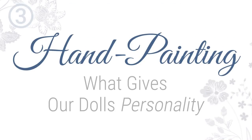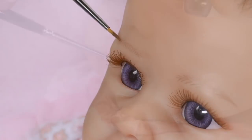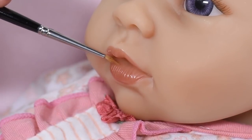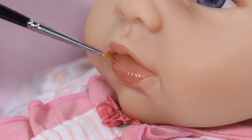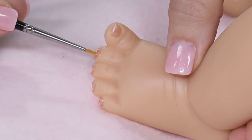Hand painting — what gives our dolls personality? Expert hand painting adds a nuanced layer of lifelikeness and realism to each doll. It is this thoughtful distinction that helps define a doll's individual personality.